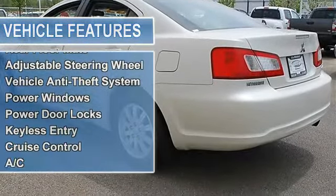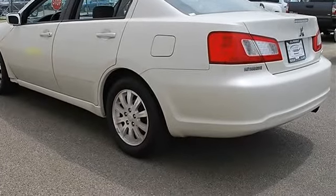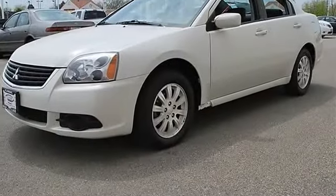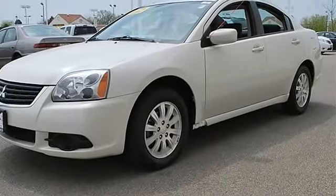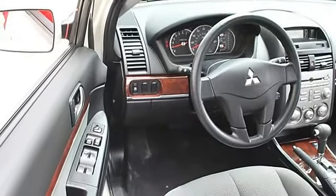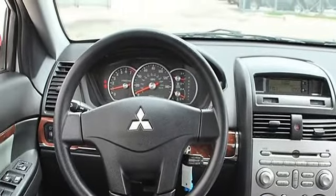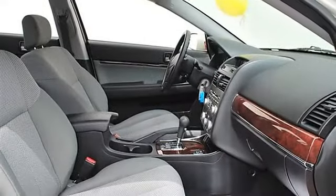Compact spare tire, auto-off headlights, power driver mirror, power passenger mirror, intermittent wipers, variable speed intermittent wipers, AM/FM stereo, CD player, MP3 player, bucket seats, cloth seats, front floor mats, rear floor mats, adjustable steering wheel, vehicle anti-theft system.